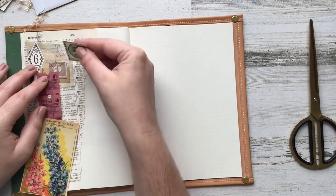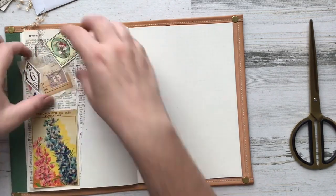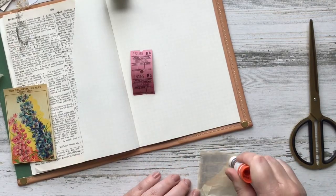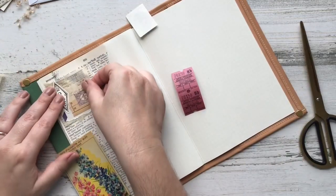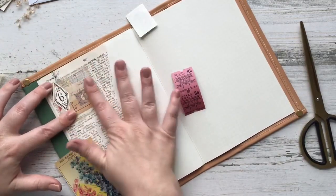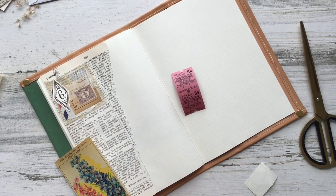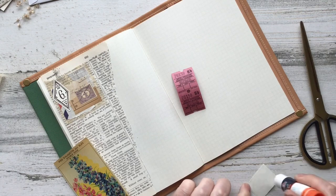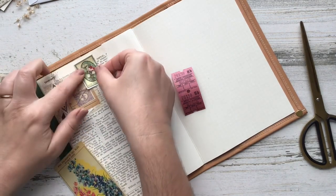I do want to apologize for the quality of the video. I did have some technical issues with the audio and needed to recover the video, but in order to recover it I lost some of the quality. I figured a lower quality video versus no video at all would be alright with you guys, so I'm just continuing on to glue all of those little bits down and I like the way this ends up in the end.